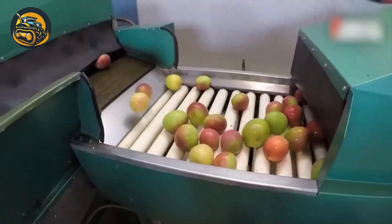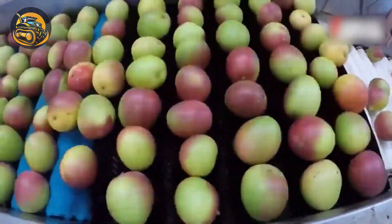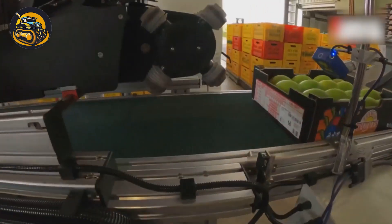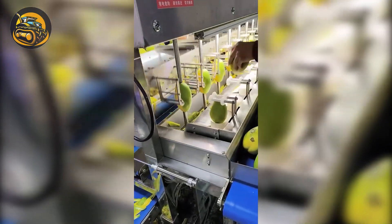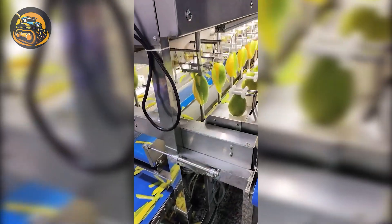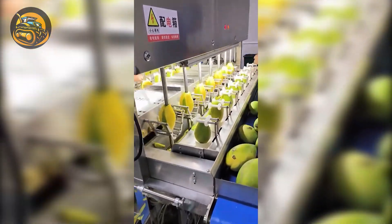The first steps for processing mangoes is washing them thoroughly with clean water to remove dirt and debris, reducing contamination risks. They are then fed into the peeler which holds the mango, rotated against the blade that peels off the skin uniformly, ensuring efficiency and minimal waste.